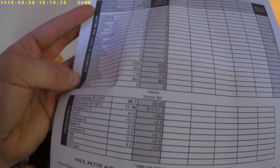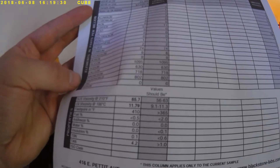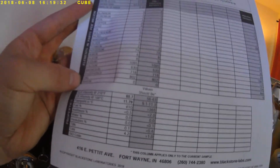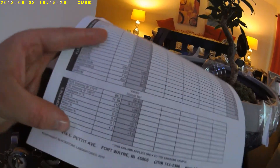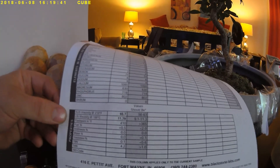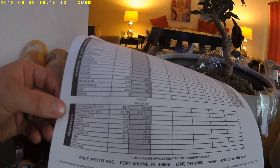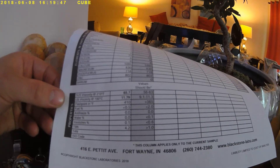Viscosity: 65.7 — a little thicker. Viscosity at 100°C: 11.79, over the 11.3 high threshold. Flash point: 410, over the 365 threshold. Fuel is less than 0.5%. Zero antifreeze in the oil. Zero water. 0.1 insolubles.